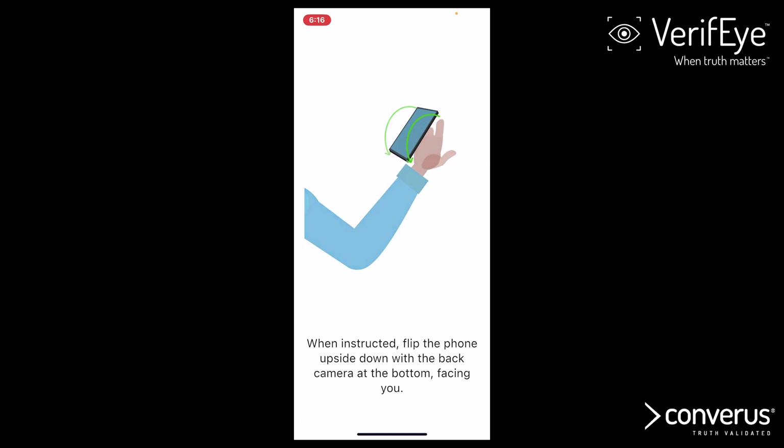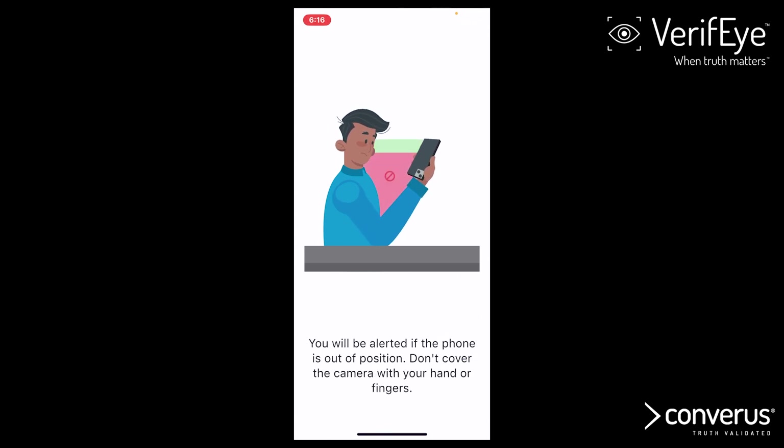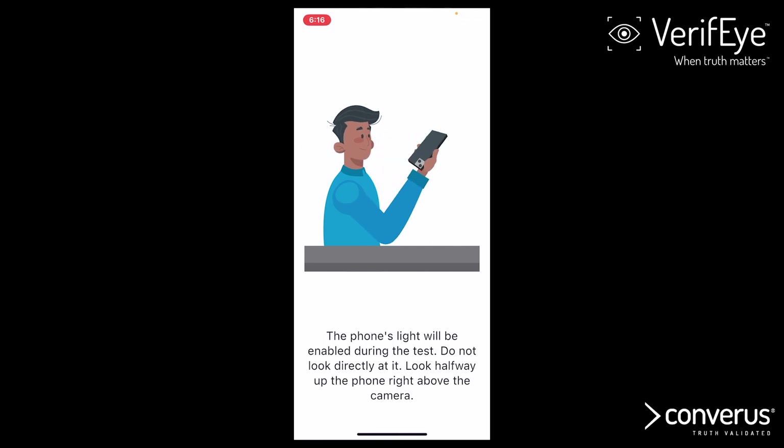When instructed, flip the phone upside down with the back camera at the bottom, facing you. Position the middle of the phone level with your eyes and hold the phone about a phone length away. You will be alerted if the phone is out of position. Don't cover the camera with your hand or fingers. The phone's light will be enabled during the test — do not look directly at it. Look halfway up the phone, right above the camera.